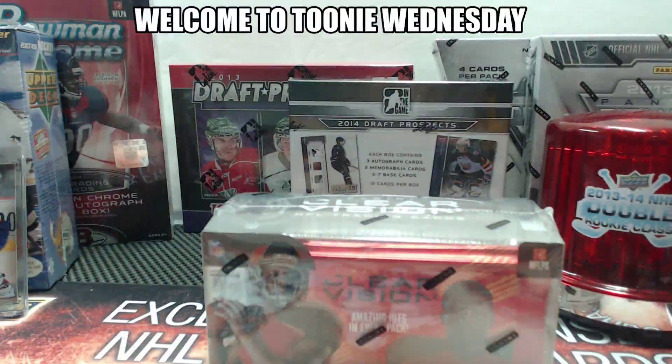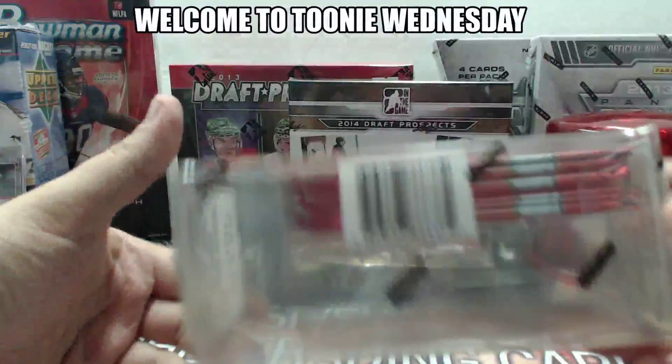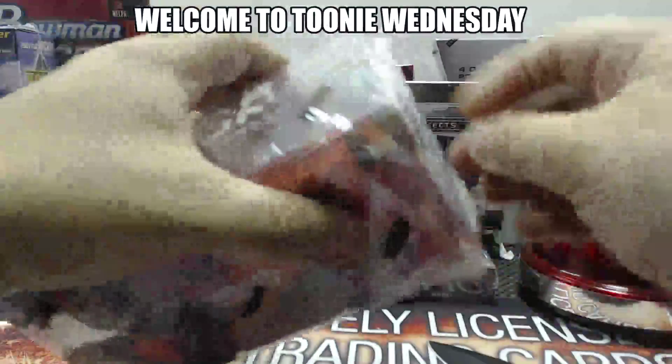Here we go. Hibox 604, back with another toonie break. This is group break number 401 — it's football time. New 2015 Panini Clear Vision, first time opening this. Just grabbed it today and the price was good, so might as well do a toonie break with it.